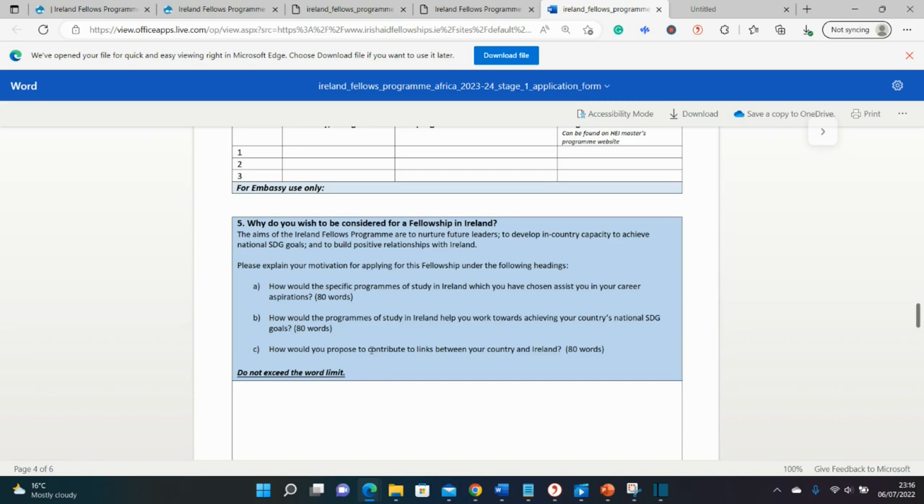The third question is about how you would contribute to links between your country and Ireland. You could mention that Ireland is already running projects in your country — it's good to Google what the Irish government is doing there. Then explain that after getting your master's, you'll amplify Ireland's contribution by joining ongoing projects, serving as a country consultant, or finding ways to collaborate on joint problems.